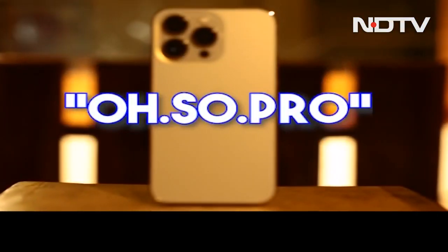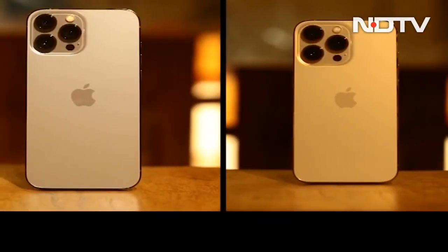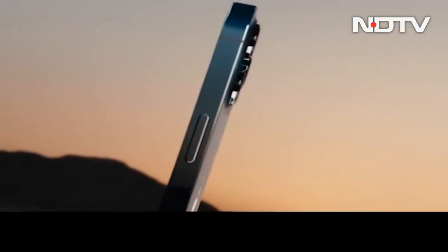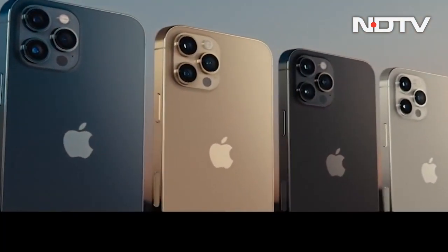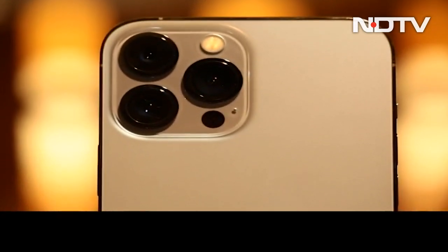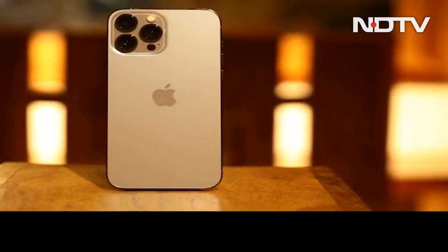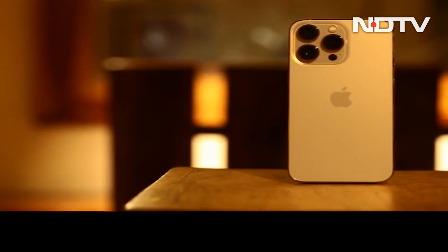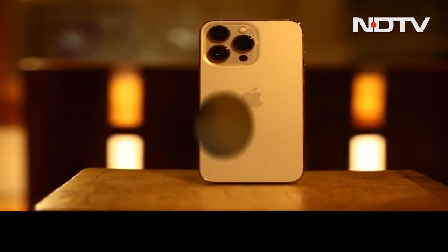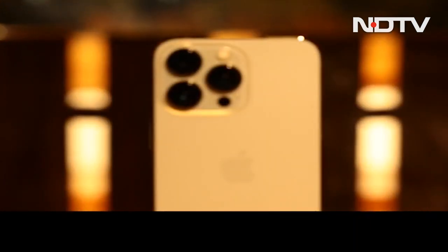"Oh so Pro" — that's the tagline Apple is going for with this year's iPhone 13 Pro and iPhone 13 Pro Max. On the face of it, the phone packs a similar design as last year's iPhone 12 Pro with the usual performance and camera improvements, but spend a few minutes with the phone and it doesn't take a pro to figure out that the upgrades are much more than skin deep. So is the iPhone 13 Pro a pro phone, just a name, or do the upgrades live up to the promise? Let's find out in the CellGuru review.